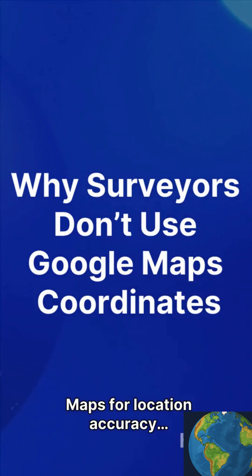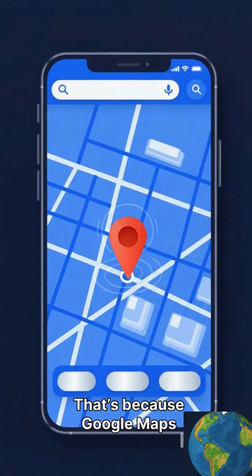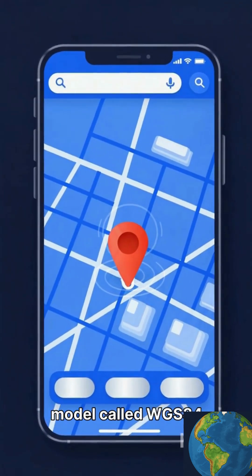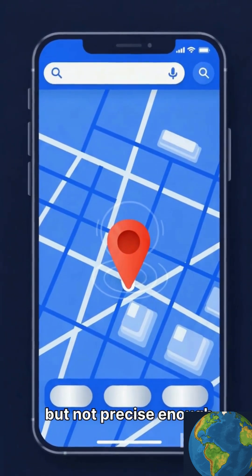Most people trust Google Maps for location accuracy, but surveyors don't. That's because Google Maps uses simple latitude and longitude, based on a model called WGS-84. It's great for navigation, but not precise enough for engineering.